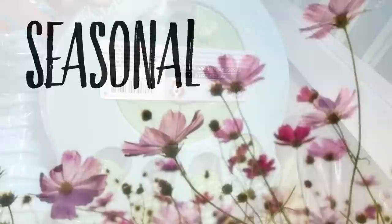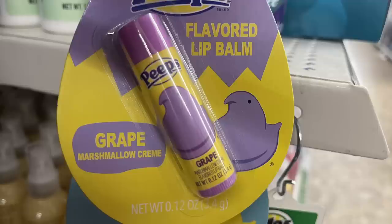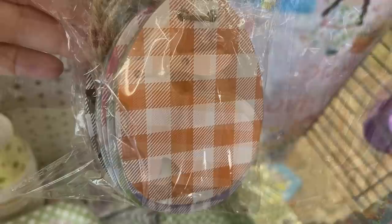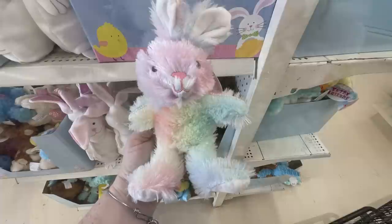For seasonal items, starting with Easter - there is Peeps flavored lip balm in strawberry marshmallow cream, grape marshmallow cream, vanilla, and cotton candy. There's a bunny and carrot garland with buffalo plaid, and buffalo plaid bunnies in different colors with Easter eggs. There's also a solid pack of just black and white buffalo plaid bunnies, and these really light tie-dye pastel bunnies which are so pretty.